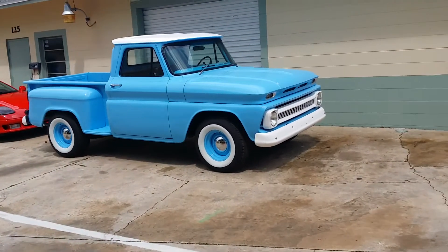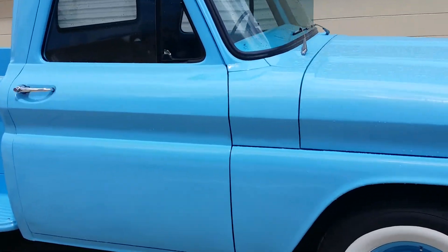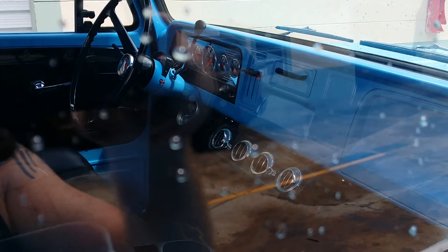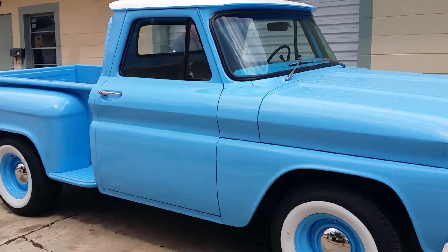I'll go over here real quick and just peek in the window. If you're all interested in any of this stuff, you know how it is — everything's for sale. Real nice truck, electric everything, I think it's got AC, all that good stuff. So if you're interested, hit me up. Got a bunch of them for sale here.